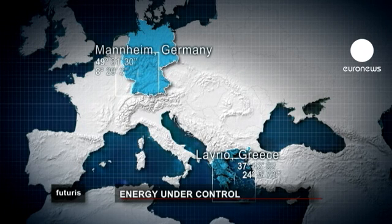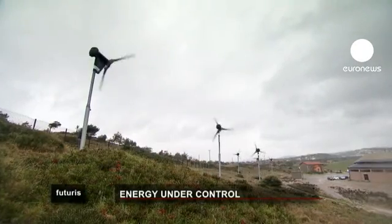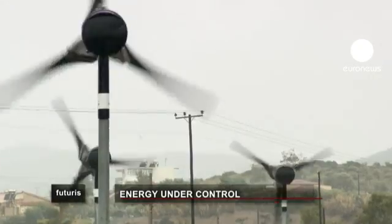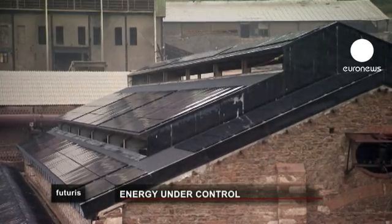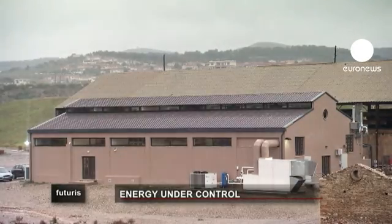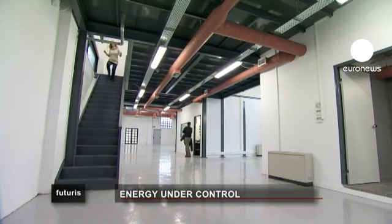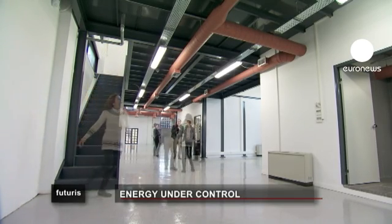To find out if it's possible to be completely energy independent, we went to Lavrio, just south of Athens, in Greece. This is a very special building — all its energy needs are supplied by its own wind and solar power generators. The problem being addressed here is that renewable energy sources generate energy neither continuously nor steadily.